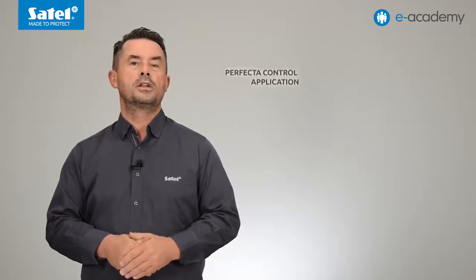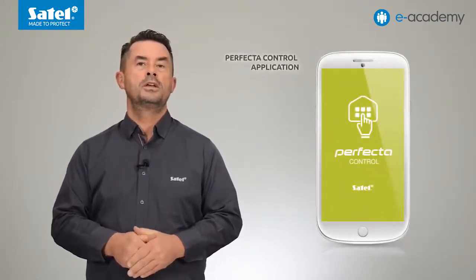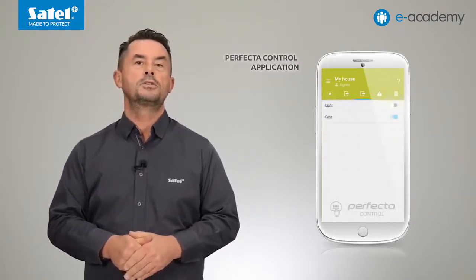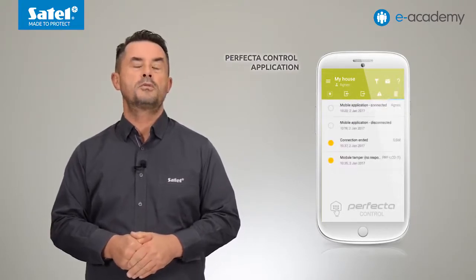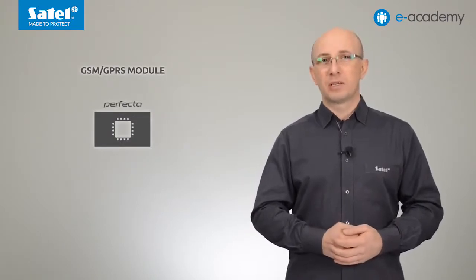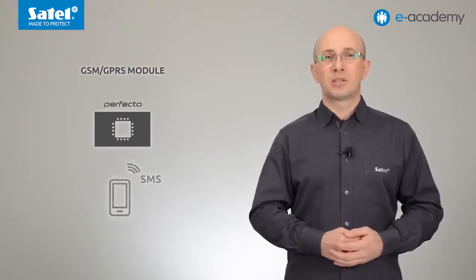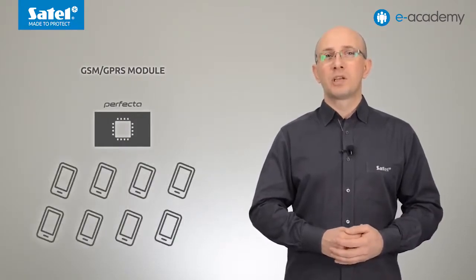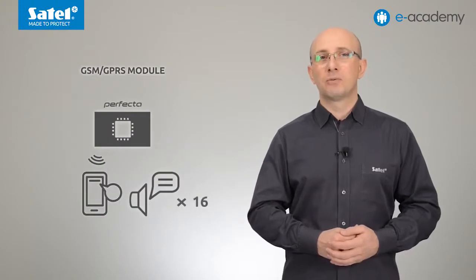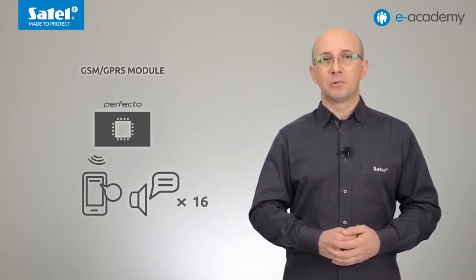The Perfecta control mobile application is used to control the alarm system and check its status online. The application can be configured so that users are informed about events with push notifications, to which you can assign different tones. The same GSM-GPRS communicator allows you to control the system by using suitably defined text messages and to send event notifications to eight phone numbers. You can receive information in the form of SMS messages, or thanks to the built-in voice module, users can receive audio information in the form of 16 voice messages.